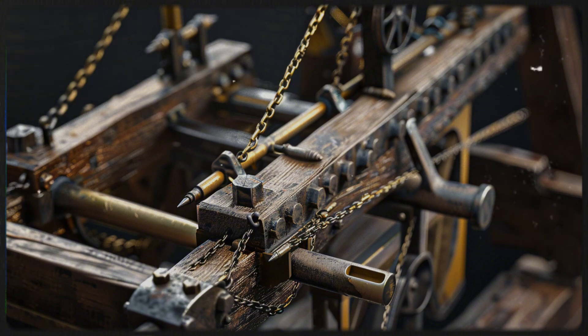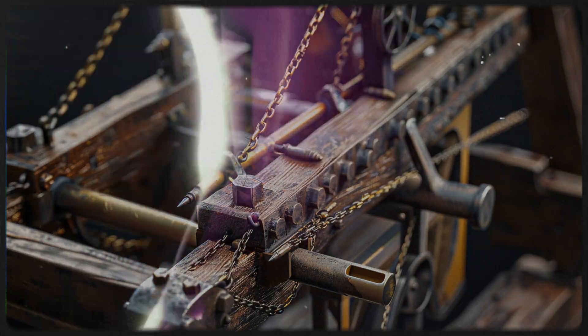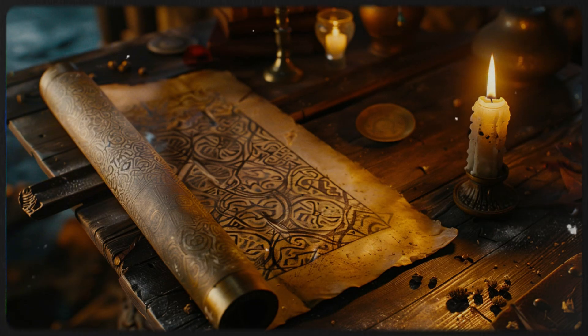The Polybolos represents a remarkable intersection of engineering and military innovation. Its design showcases an understanding of mechanical principles that wouldn't be widely adopted until centuries later. The use of a chain-drive mechanism predates similar applications in modern machinery, and the concept of automated reloading foreshadows the development of repeating firearms and machine guns. While the Polybolos may not have changed the course of ancient warfare, its existence challenges our perceptions of technological advancement in antiquity.